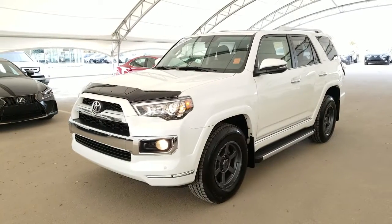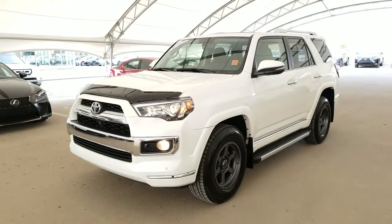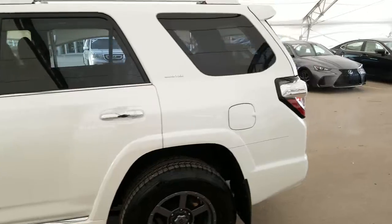Welcome back to Lexus of Royal Oak. We are located at 7677 112th Avenue Northwest, Calgary, Alberta in the Northwest Auto Mall. Here we have one of our Royal Advantage pre-owned units. It is a 2016 Toyota 4Runner Limited Package in the Blizzard Pearl finish.